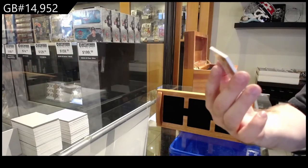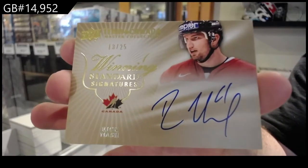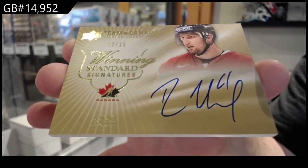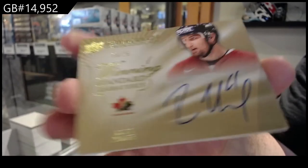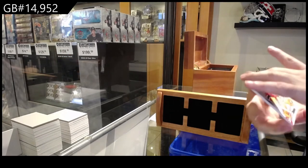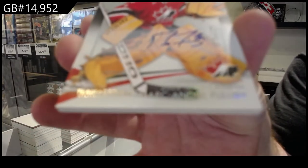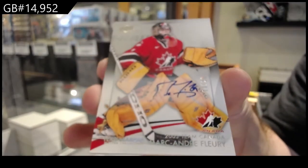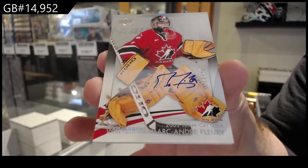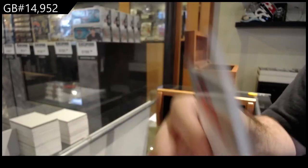Waiting standard signatures, Rick Nash, numbered to 25. Autograph — I swear we got this one already. Numbered to 20, Marc-Andre Fleury. Was it the same Fleury autograph as the last box, or a different Fleury?